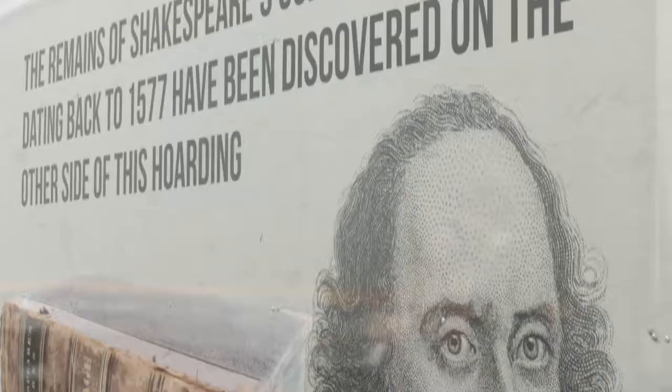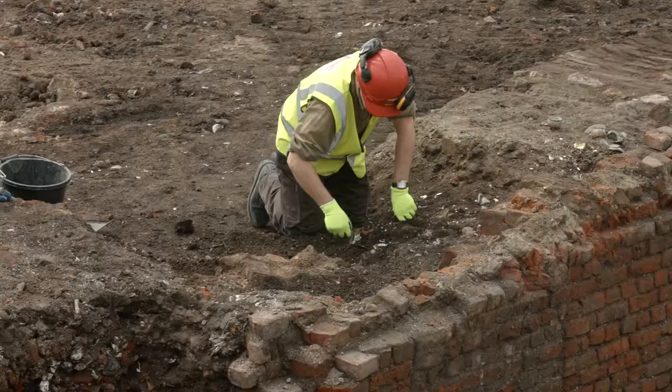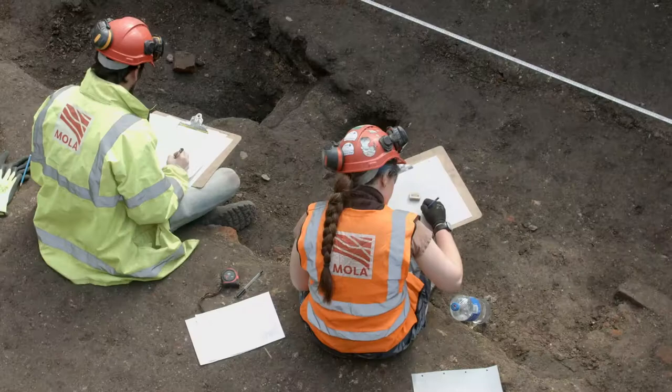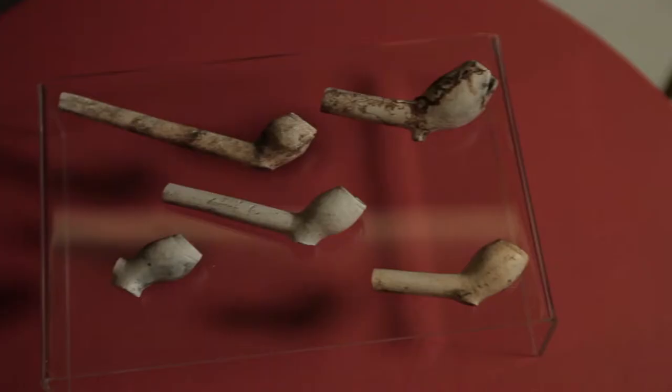As a place to live, work and play, culture has been at the heart of everything that we have done at The Stage. We started with the preservation and the restoration of the oldest known Shakespearean theatre in London, the Curtain Theatre, nearly 500 years old. We've worked very closely with MOLA in preserving the remnants of the theatre, which will be on show to the public at the end of our development cycle.